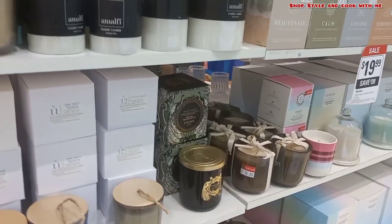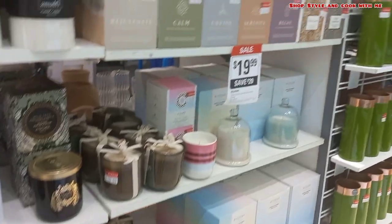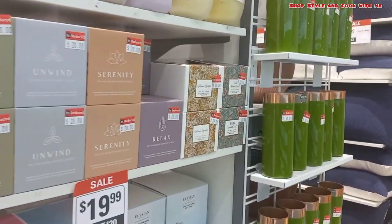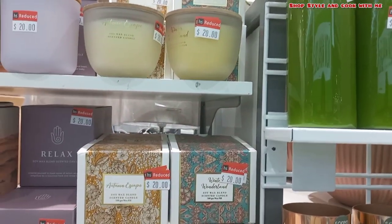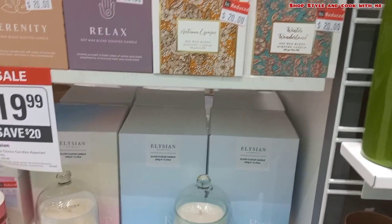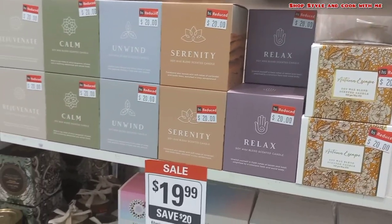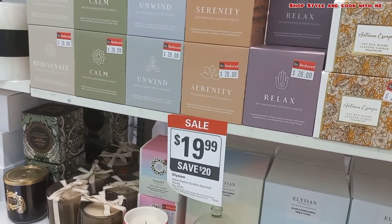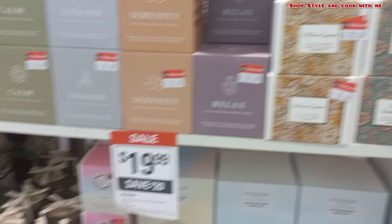They have also reduced prices on many items here, so you can see what stock of candles is available. These are some flower vases and this is a very good option at dollar 10. Most of the premium candles are at dollar 20, so everything is at 50% off here — you can save dollar 20 on this.